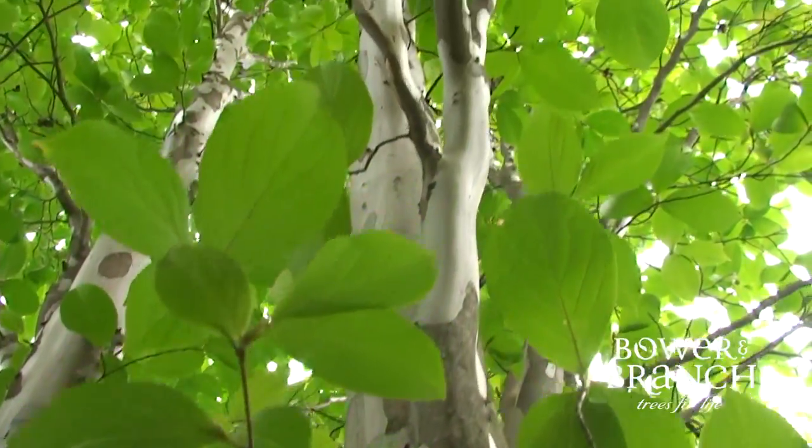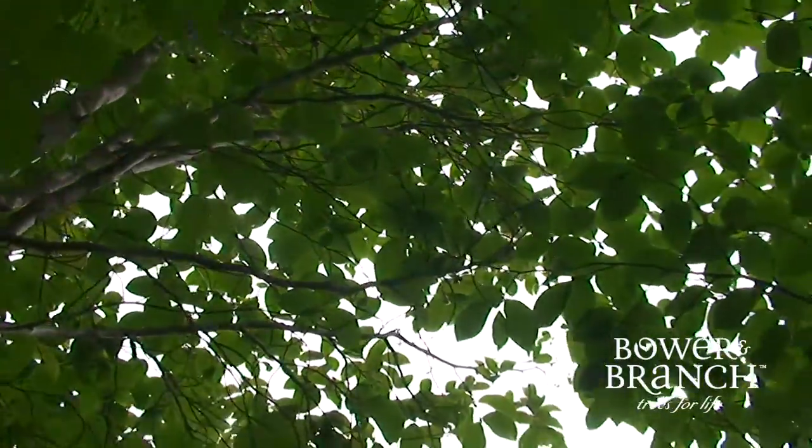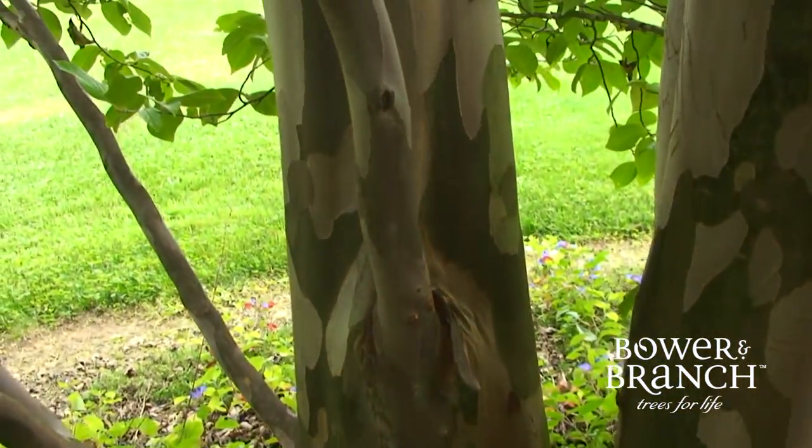And my gosh, that bark is amazing. Peeling bark is magnificent and remarkable, and this is enjoyed year-round. With age, the bark becomes much more of a prominent feature in the landscape.